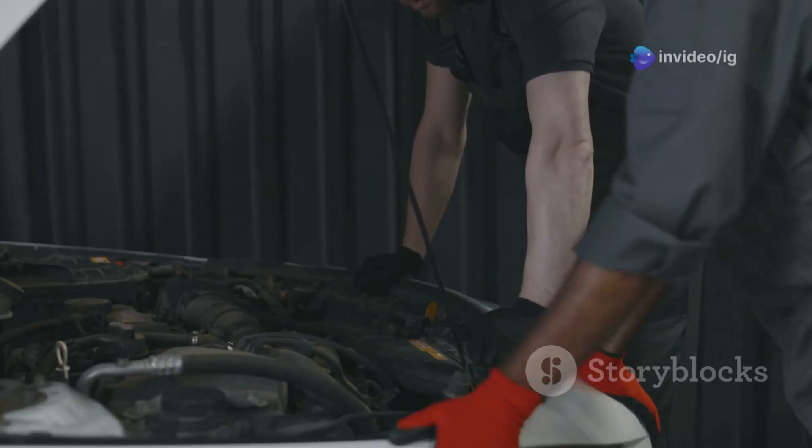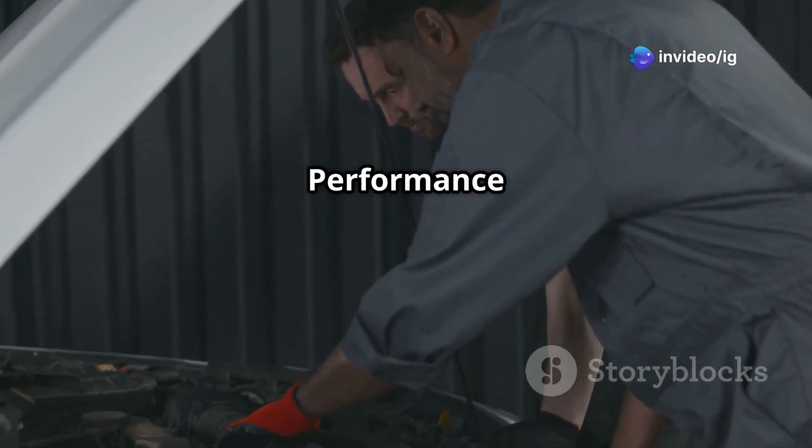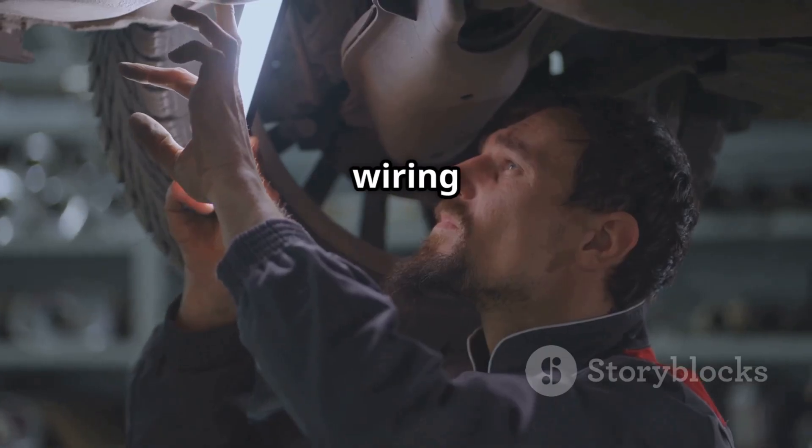That's how you fix P0106 — Manifold Absolute Pressure MAP Sensor Performance Issue. If your car is losing power, stalling, or running rough, check your MAP sensor, vacuum hoses, and wiring connections.